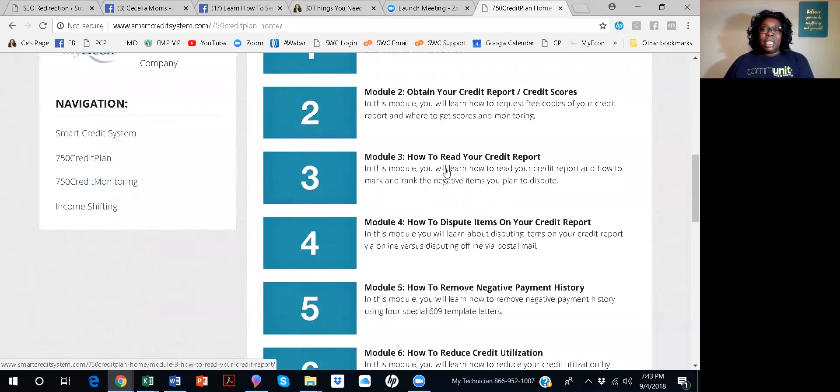Lesson three is how to read your credit report. So once you get your credit report, it may look like Greek to you — and if you are Greek, no offense — but this program is for the United States only. Anyway, you'll learn how to read it. Knowing how to read your credit report is the key to understanding your credit report.